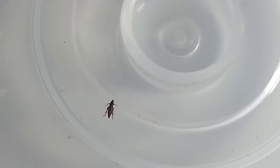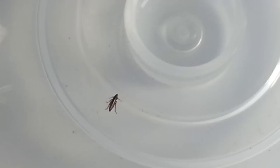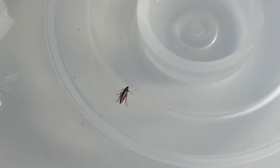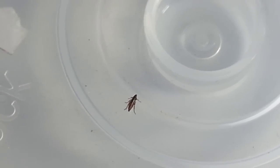So this is this little guy. Hopefully it's just one, but we'll see. That's enough for the science experiment.